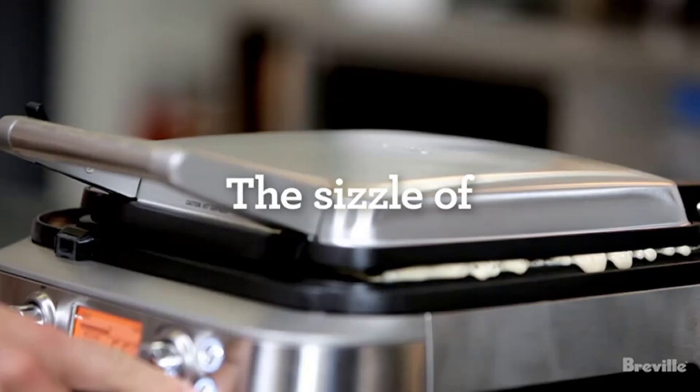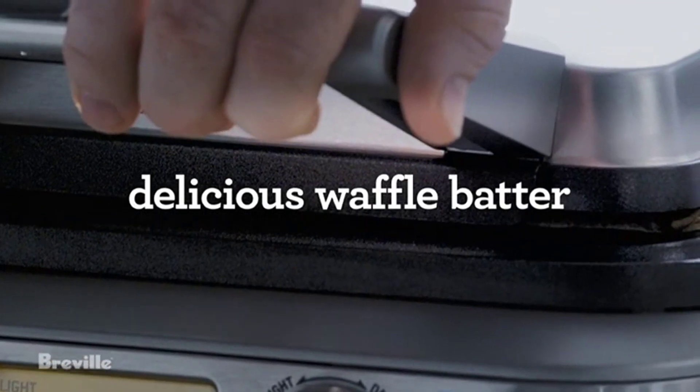Number 3: the Hario Buono gooseneck kettle. Hario invented this style of gooseneck spout, and though more advanced gooseneck kettles have since come out, it still commands a lot of respect, cited by several of our experts as a solid choice.